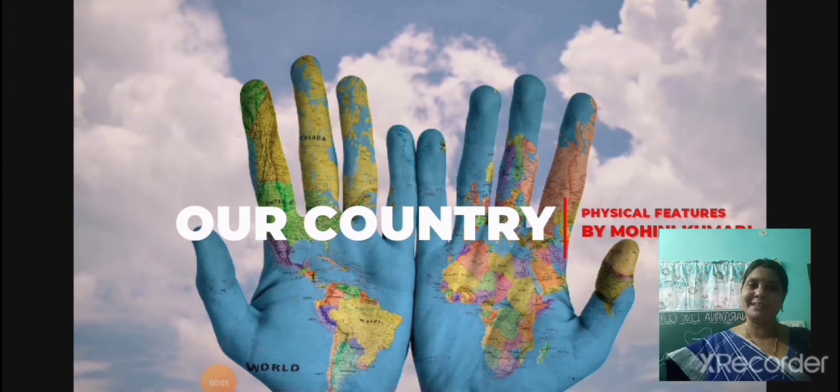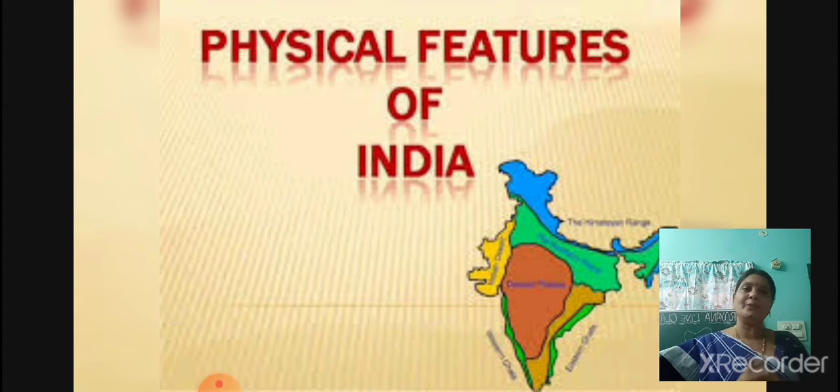Hello children, I am back to you with an interesting topic that is our country. What is our country name? India. So today we are going to learn about the physical features of India.